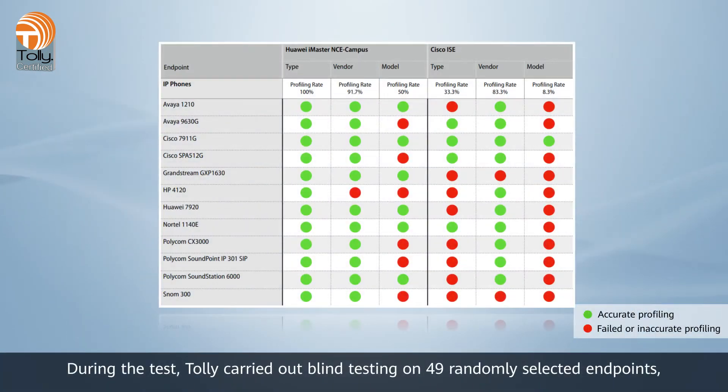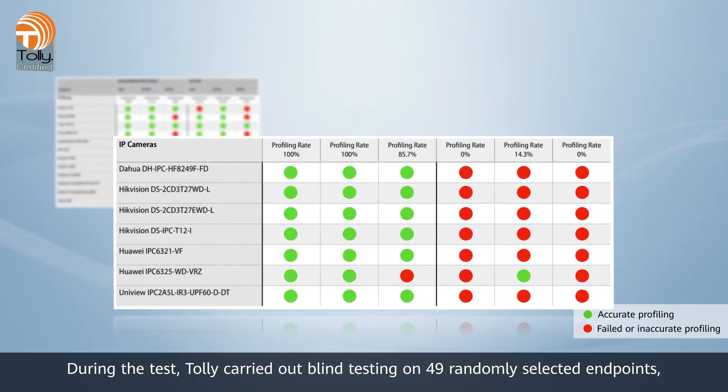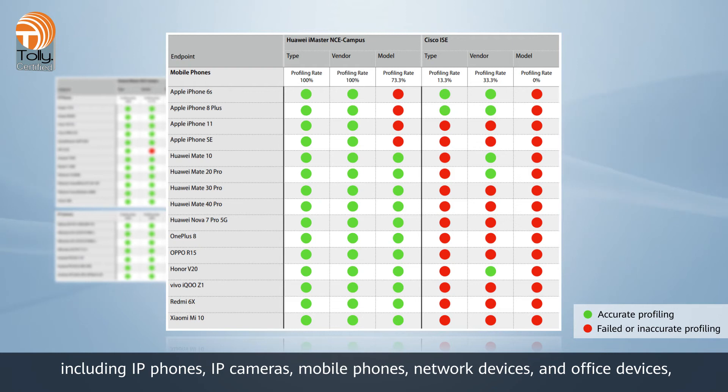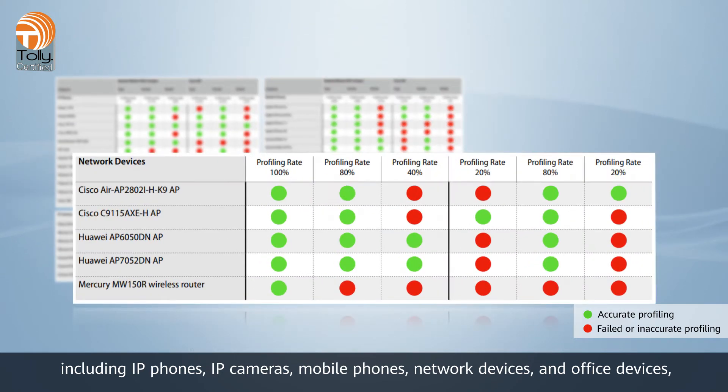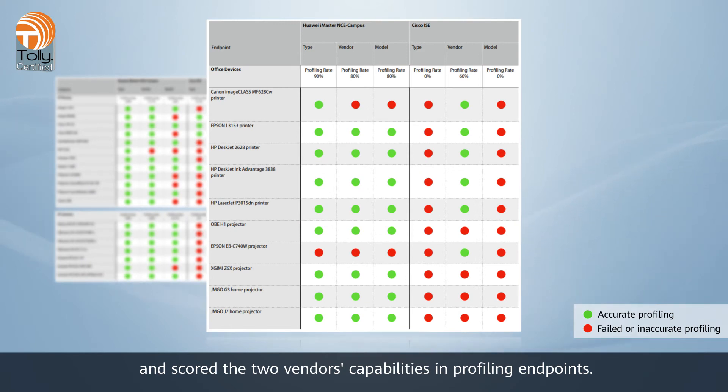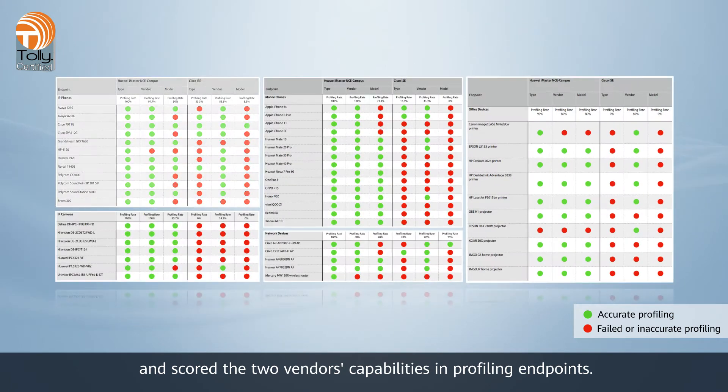During the test, Tolle carried out blind testing on 49 randomly selected endpoints, including IP phones, IP cameras, mobile phones, network devices, and office devices, and scored the two vendors' capabilities in profiling endpoints.